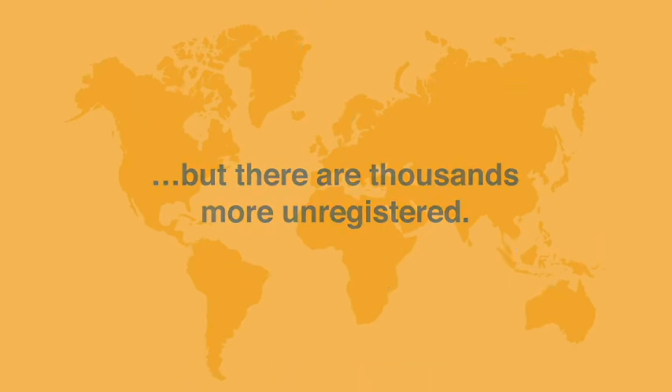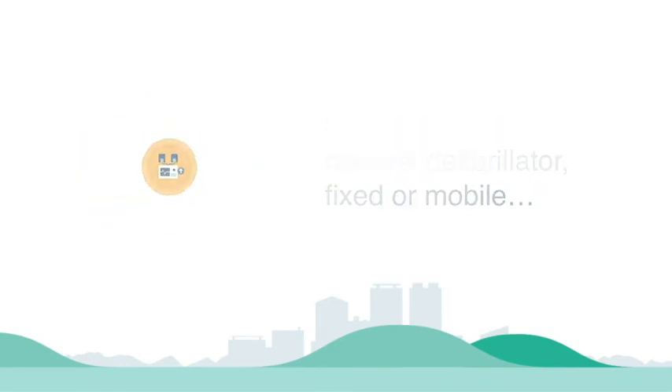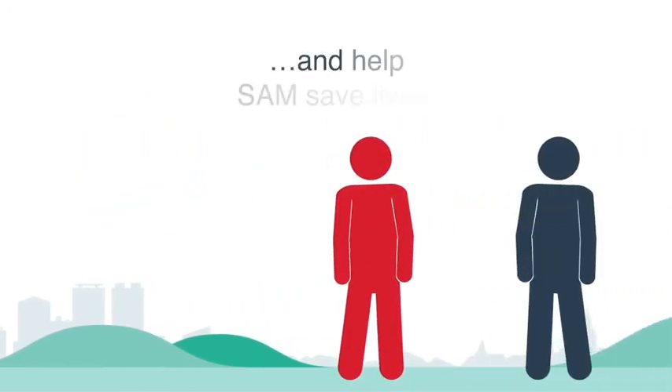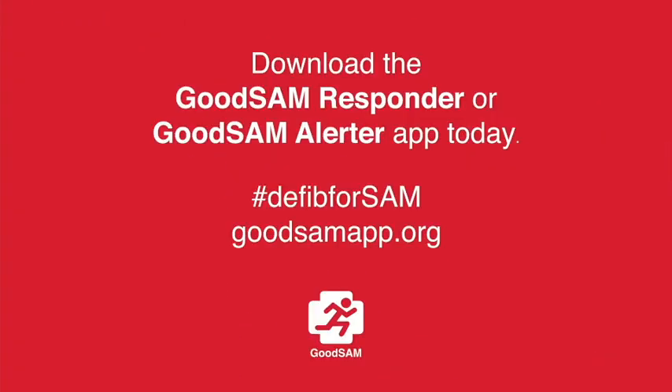But there are many that are still not registered. So if you know of a defibrillator — fixed or mobile — make sure you register it and help Good Sam save more lives. Thank you.